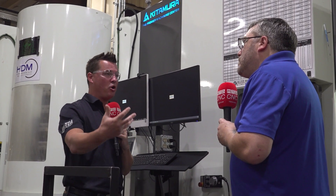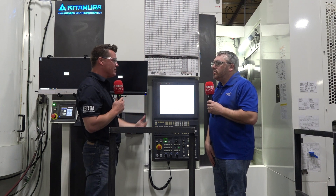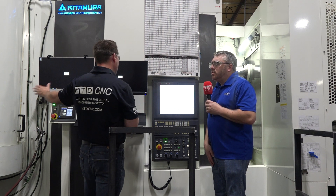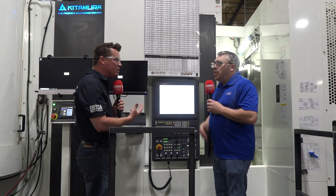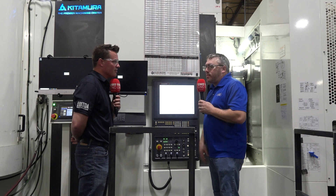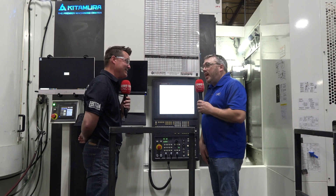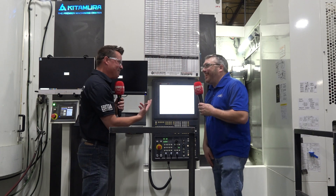Have you ever been in a situation where the pallet changer and the machine itself were integrated from two different companies and it wasn't quite as seamless? We have — we had another machine where we tried that integration and it wasn't successful. We eventually got it connecting, but it doesn't communicate well. The integration wasn't as seamless as this was. When it all comes from the same place, it speaks the same language — you're not trying to teach it different languages.